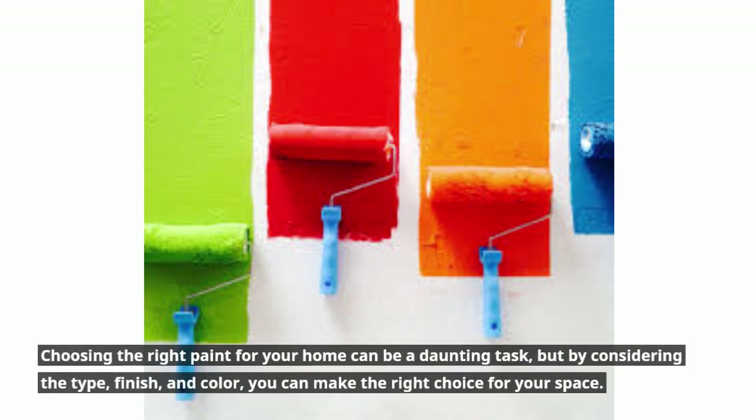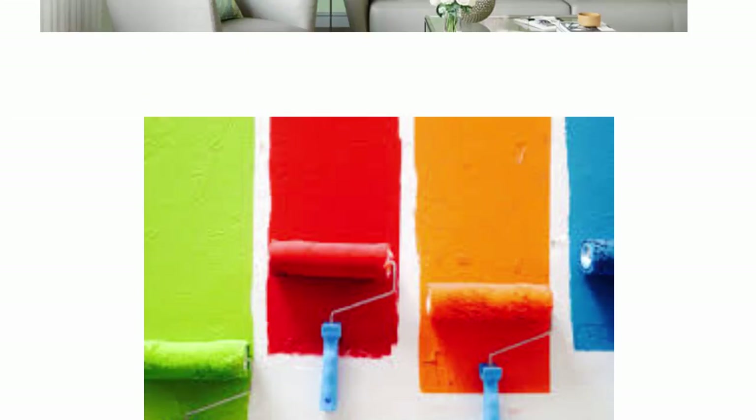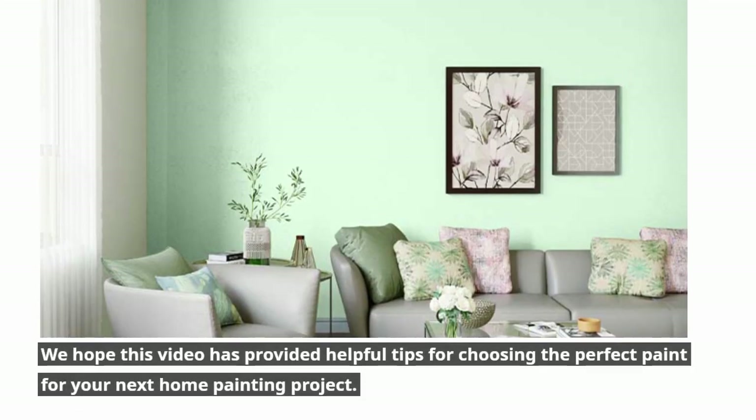Choosing the right paint for your home can be a daunting task, but by considering the type, finish, and color, you can make the right choice for your space. We hope this video has provided helpful tips for choosing the perfect paint for your next home painting project.